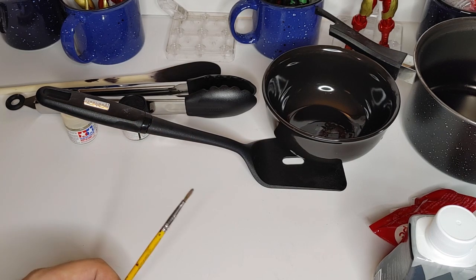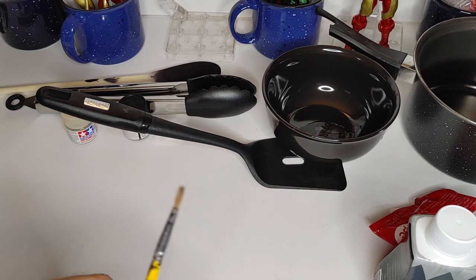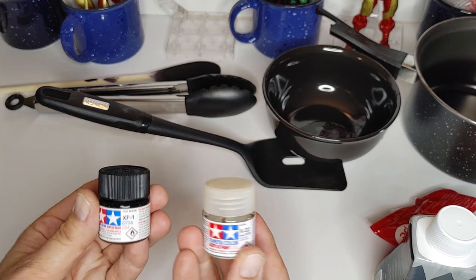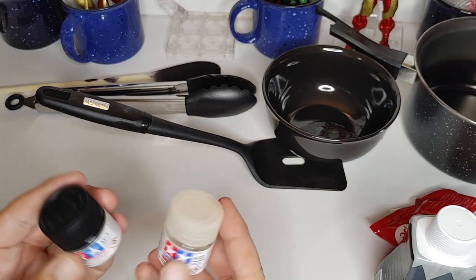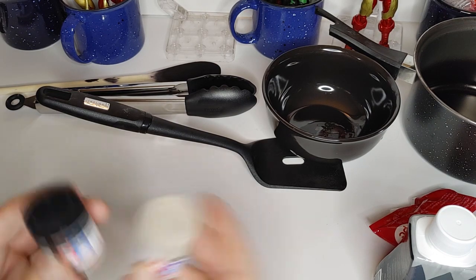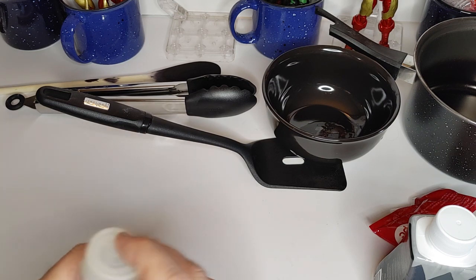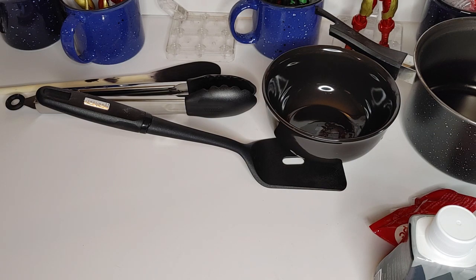You're going to need a paintbrush of some type — we're only doing some light painting so this one should be fine. For paints today I'm using a flat black and a clear coat. I usually use Tamiya — it's a brand I like. You can get these at hobby stores or on Amazon. These are some of the items you won't be able to get at the dollar store, so keep that in mind.